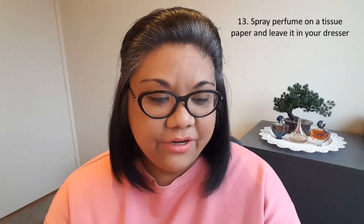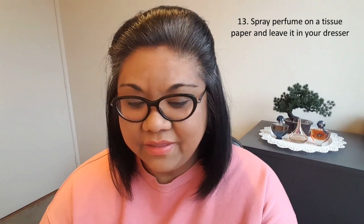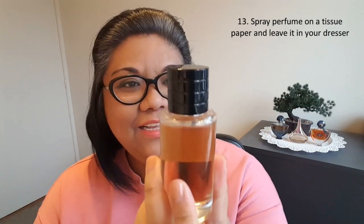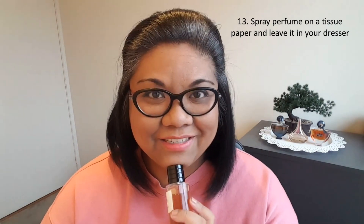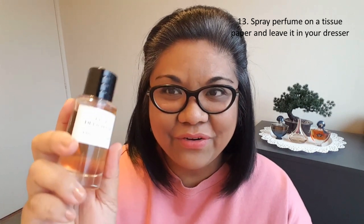Number thirteen: spray your favorite scent on a tissue paper and leave them in your wardrobe or dresser — this will make the contents smell absolutely amazing. I don't use tissue paper in my wardrobe; I actually use a pillow. Lately I've been spraying a scent from Christian Dior on it. I think it's a really nice idea to spray a pillow, tissue, towel, or whatever you want with a nice fragrance so that you get a soft whiff whenever you open your closet.